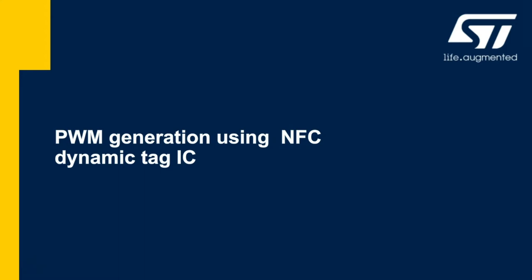We will focus mainly on the application of pulse-width modulation using our NFC dynamic tag IC.